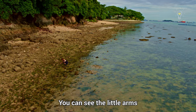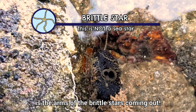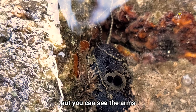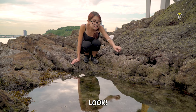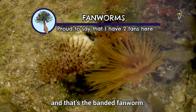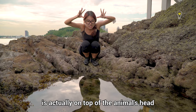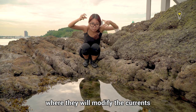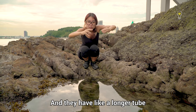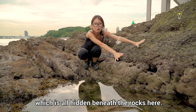You can see the little arms of what I think are brittle stars coming out from behind a rock — very cute! We've also spotted a few fanworms — orange fanworms and banded fanworms. The fan-like structure is actually on top of the animal's head; when it extends out, it modifies currents to bring in water and food, while the rest of the tube body is hidden beneath the rocks.